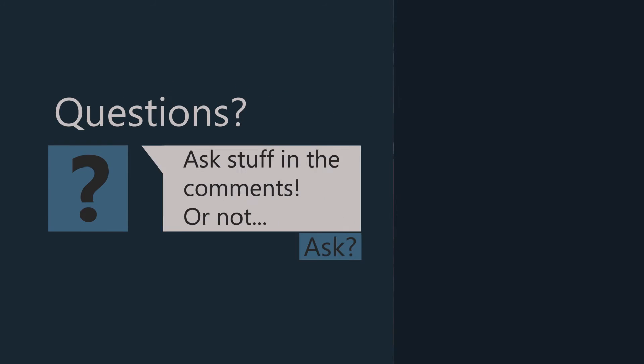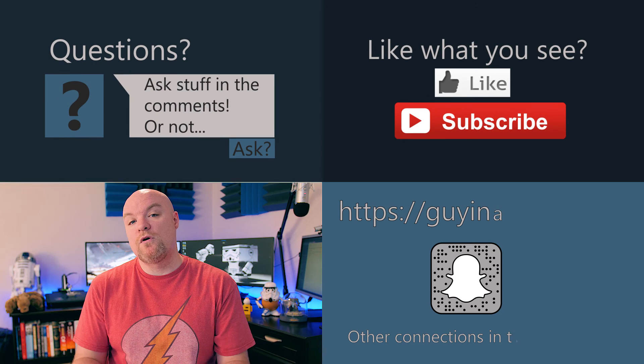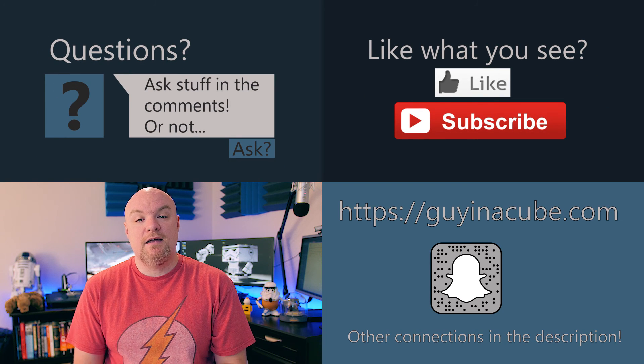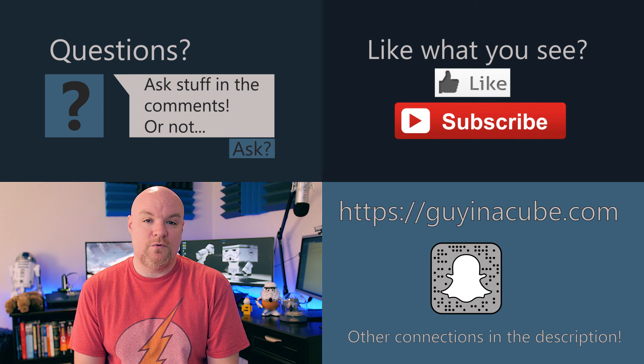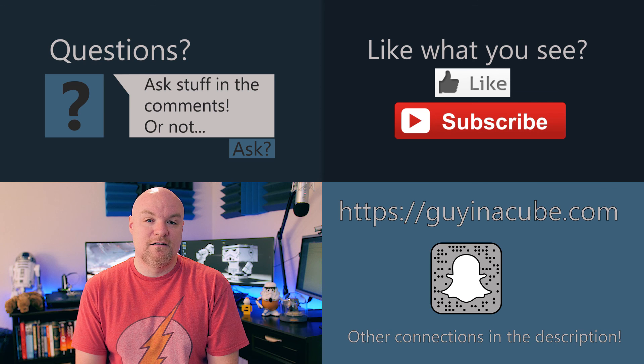Let me know down in the comments if you found these questions and answers helpful, or if there's a question you'd like answered. If this is your first time here, be sure to subscribe for more great content. Every Tuesday I do a technical item such as this. And as always, thank you so much for watching and keep being awesome.